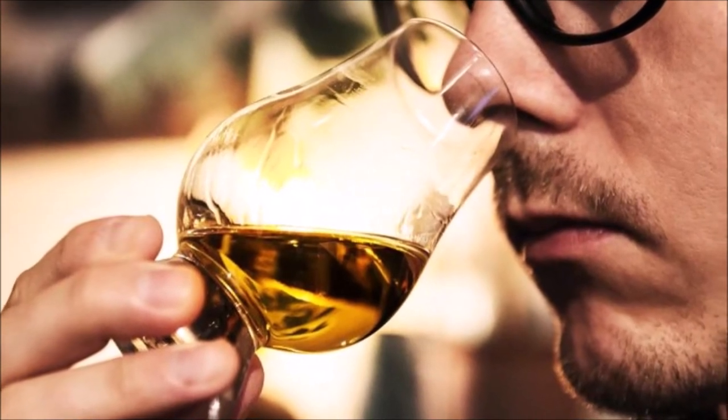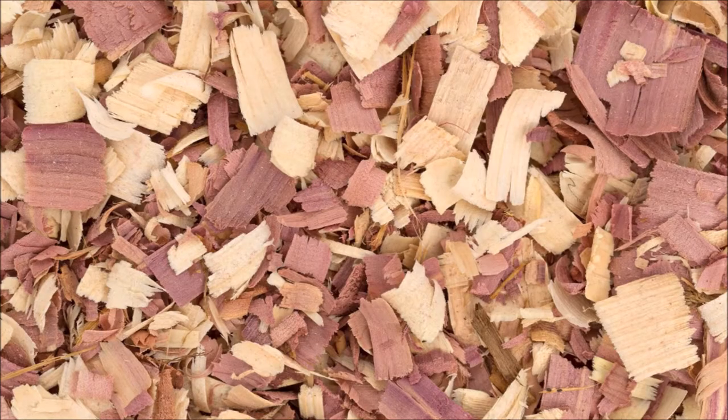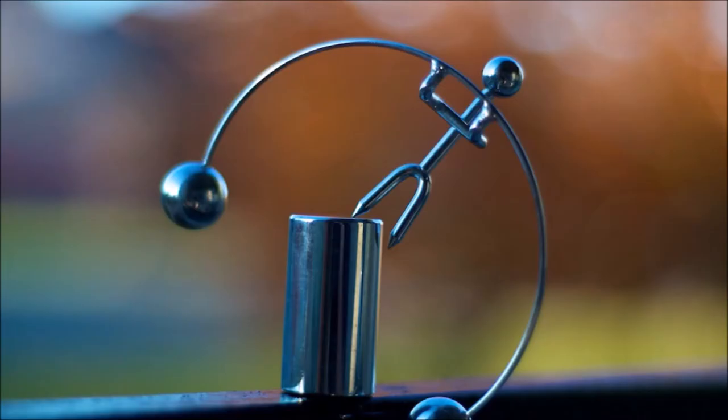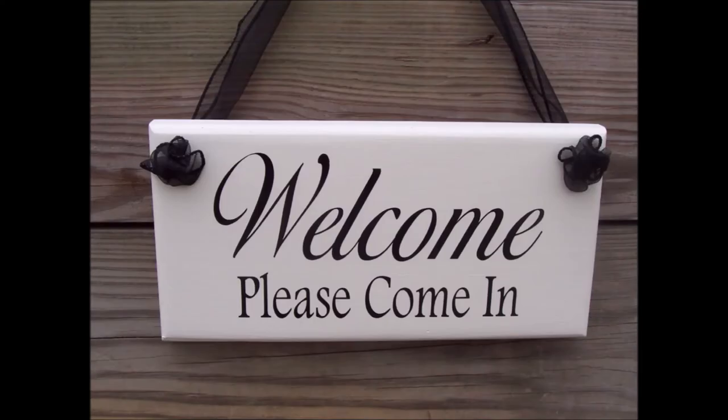Dark amber in color, on the nose I picked up a lot of different notes, including orange blossom, cedar, rye bread, and buttered pancakes or toasted pecans. It's all nicely balanced and invites you in to try a taste.